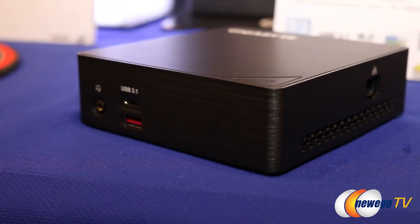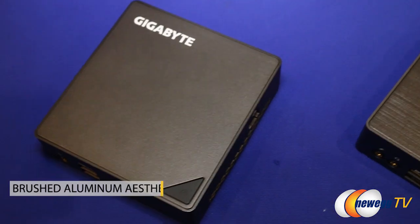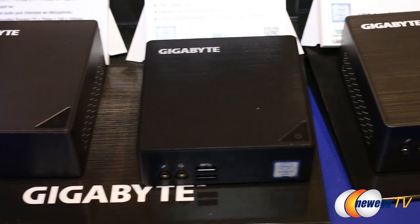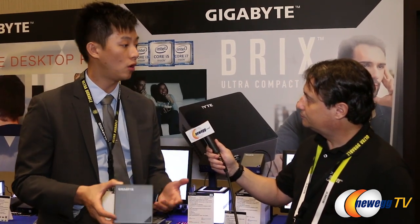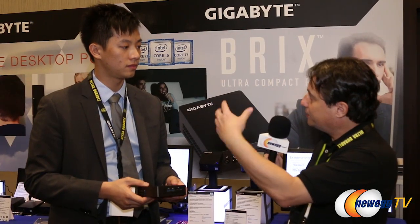With the new Skylake BRIX generation we've made a lot of changes — we redesigned the entire exterior. We've moved away from the glossy exterior and switched to a brushed aluminum finish, which means fewer fingerprints. We've also changed the power button location so it's angled in the corner with a different design. On the interior, we've changed storage connectivity from mSATA to M.2 for faster transfer speeds. We still include wireless and Bluetooth, now Bluetooth 4.2 on several models.